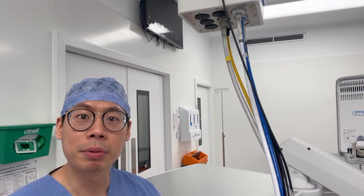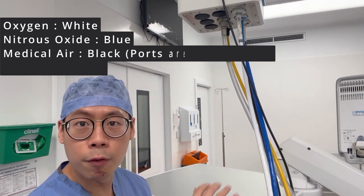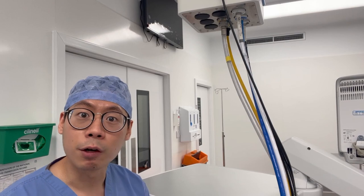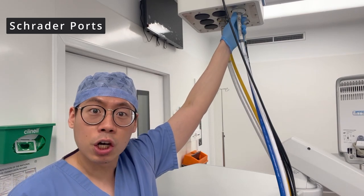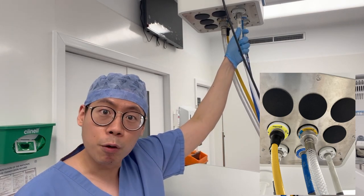Let's first talk about oxygen delivery. Whenever you're asleep for a big surgery, depending on the type of surgery and how healthy you are, your oxygen requirements might go up and we need to deliver a higher percentage of oxygen based on your needs. That's why we have a gas supply. We have various pipelines piping down from the top: white for oxygen, blue for nitrous oxide, black and white for medical air, and yellow for vacuum. There are several safety mechanisms to make sure we deliver the right gas to the right patient. These gas pipelines are connected to what we call Schrader connection ports, which only allow oxygen to be connected to oxygen and vice versa.